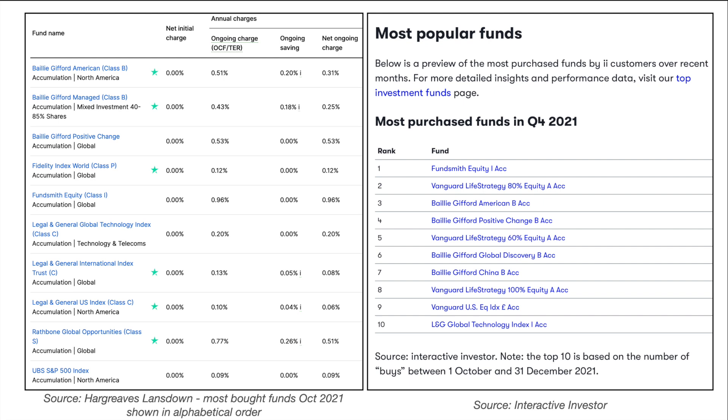We're going to look at the most popular funds purchased in the last quarter of 2021 with the big investment platforms Hargreaves Lansdown and Interactive Investor, and to begin with we're going to look at those funds that are common to both lists. These tables show the top 10 funds purchased on each of these platforms. With Hargreaves Lansdown they are listed in alphabetical order and on Interactive Investor they are listed in rank order.